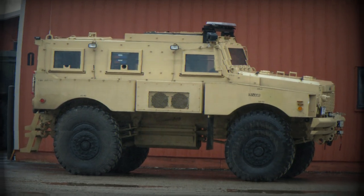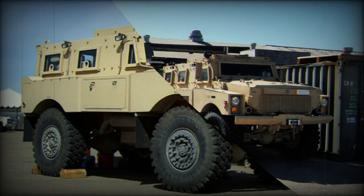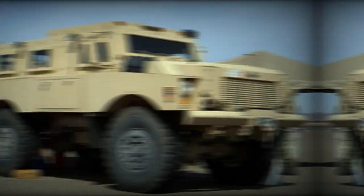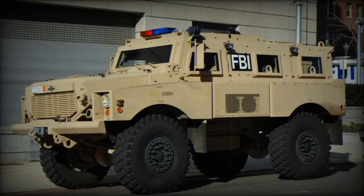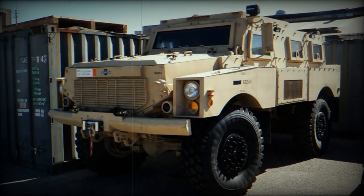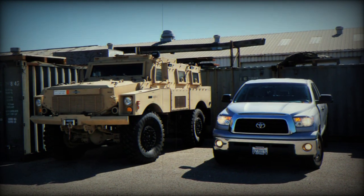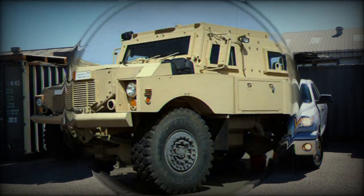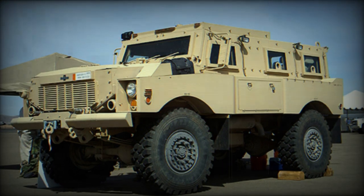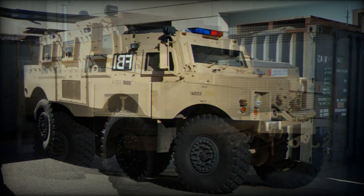The Alpha Mine Resistant Ambush Protected Vehicle was jointly developed by Protected Vehicles Incorporated and Oshkosh Trucks Corporation. It was first publicly revealed in 2006 and was marketed by Oshkosh. PVI was responsible for production of armored hulls, while Oshkosh provided production capability, engineering expertise, and possibly automotive components. It is worth mentioning that PVI also developed another Golan MRAP in cooperation with Rafael of Israel.